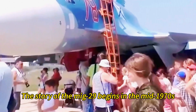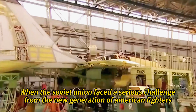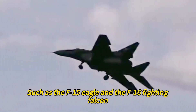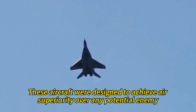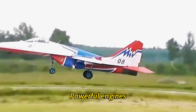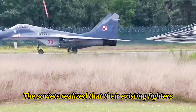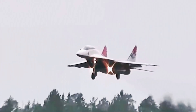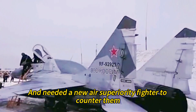The story of the MiG-29 begins in the mid-1970s when the Soviet Union faced a serious challenge from the new generation of American fighters such as the F-15 Eagle and the F-16 Fighting Falcon. These aircraft were designed to achieve air superiority with advanced avionics, powerful engines, long-range missiles, and high maneuverability. The Soviets realized that their existing fighters, such as the MiG-23 and the MiG-25, were not capable of matching these threats and needed a new air superiority fighter to counter them.